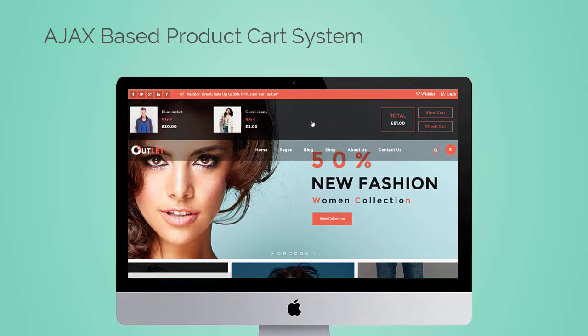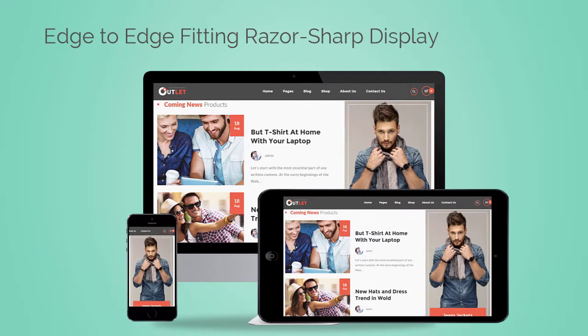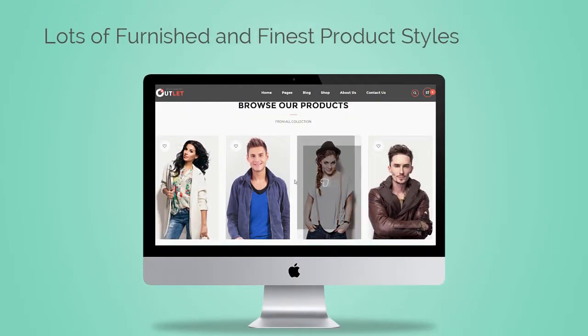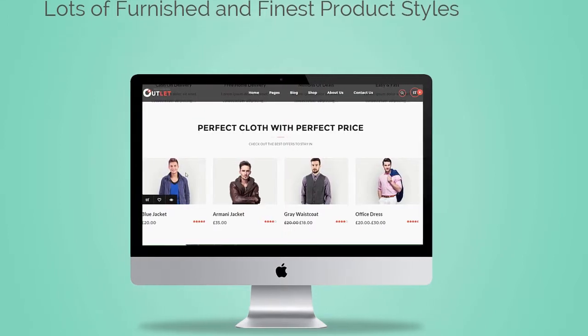The fourth feature is amazing — an Ajax-based product card system. Talking about responsiveness, it has edge-to-edge fitting, razor-sharp display on all smaller and larger gadgets. It also has lots of furnished and finest product styles; you can use any one of them for your shop.